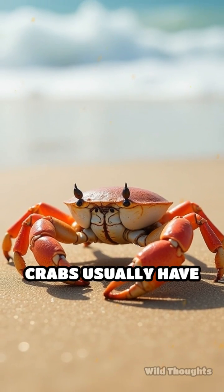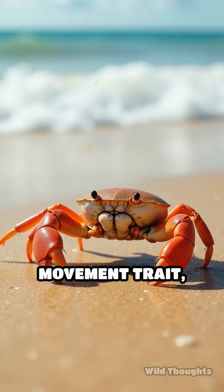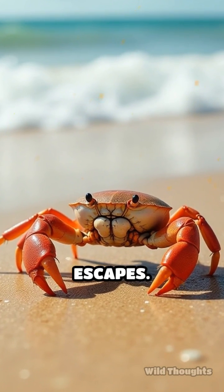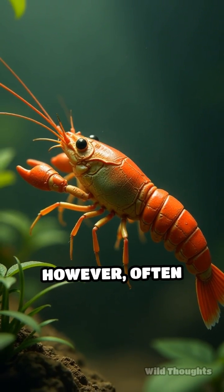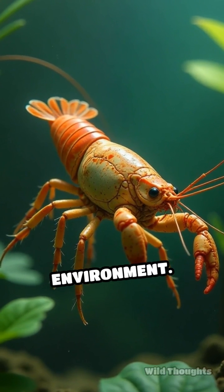Additionally, crabs usually have flatter bodies, ideal for crawling sideways, which is a signature movement trait, aiding in quick escapes. Crayfish, however, often swim backward by rapidly flicking their tails, a method suited to their environment.